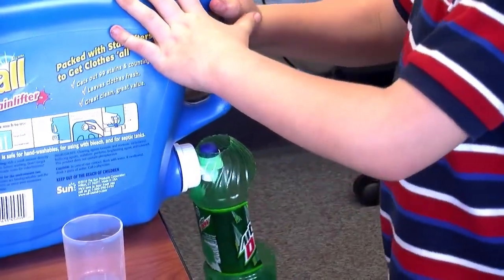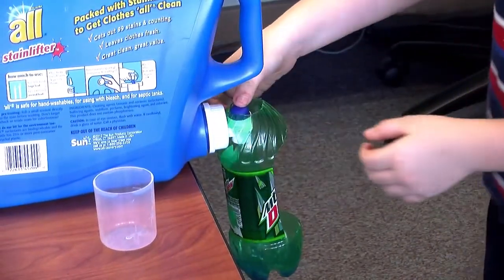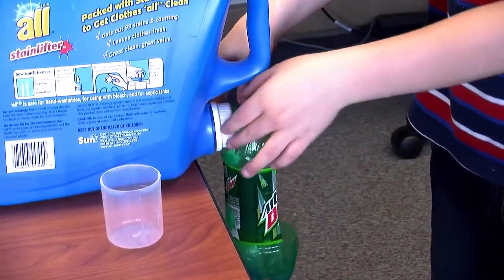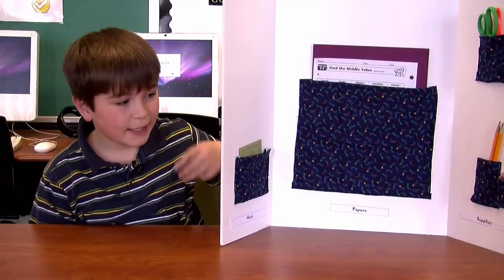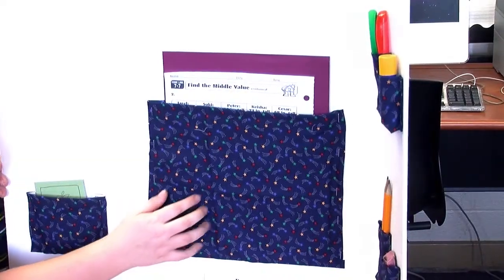I'm Shane, and this is the Catch or Drop. When the laundry turns and drips, it'll go in the bottom and it won't get on the floor. Hi, I'm Max. This is my project, the Homework Station.